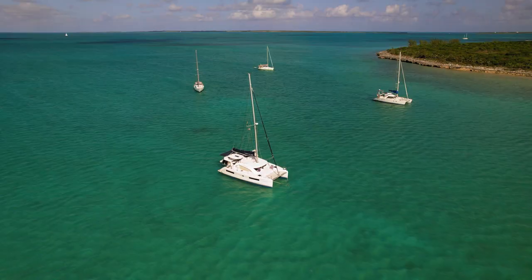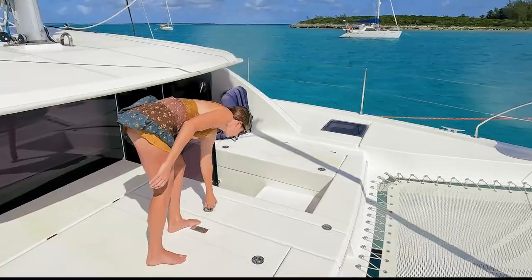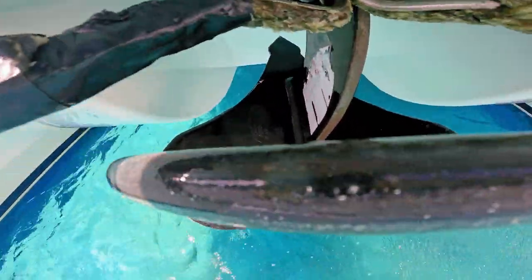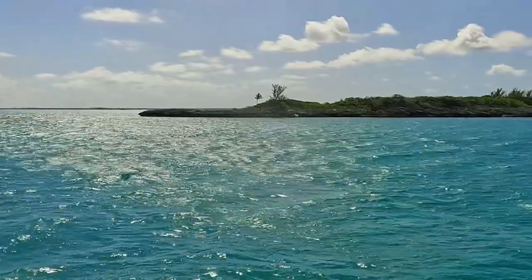So we're going to leave our nice cozy anchorage over here at Meek's Patch and go over to Spanish Wells to explore the city and see what they have to offer over the next 48 hours. We're about to round the tip of Meek's Patch. Right now the water is protected from the northeast wind, but as soon as we round the tip we're going to see what the anchorage conditions near the Spanish Wells channel are going to be. Fingers crossed that it's reasonably flat.